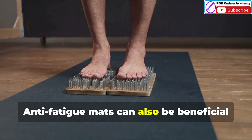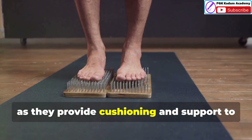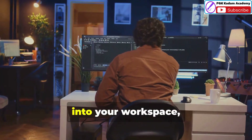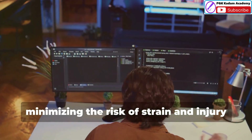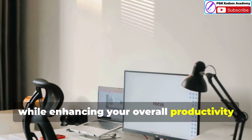Anti-fatigue mats can also be beneficial if you use a standing desk, as they provide cushioning and support to reduce fatigue in your legs and feet. By incorporating ergonomic accessories into your workspace, you can create a more comfortable and supportive environment, minimizing the risk of strain and injury while enhancing your overall productivity and well-being.